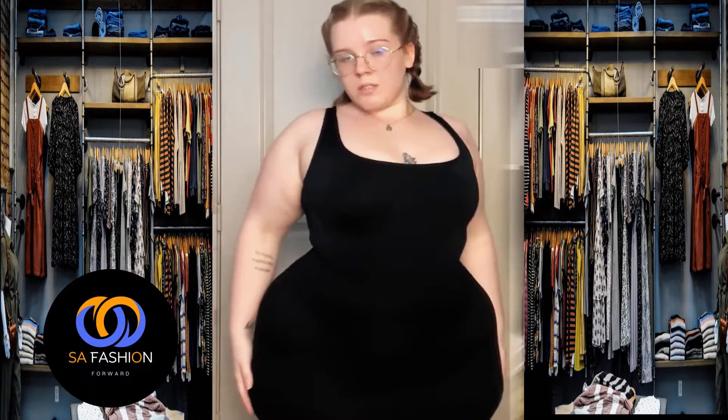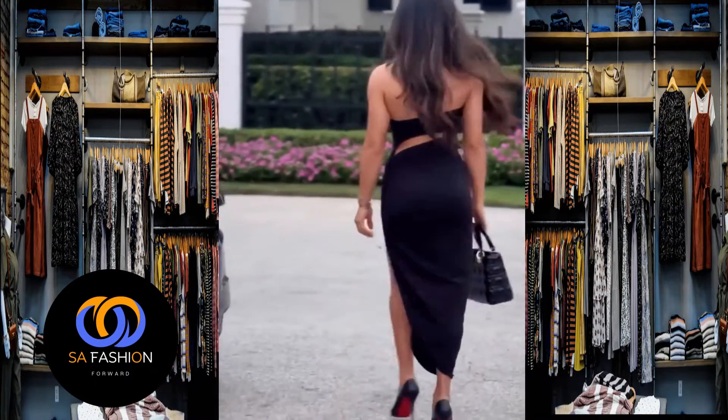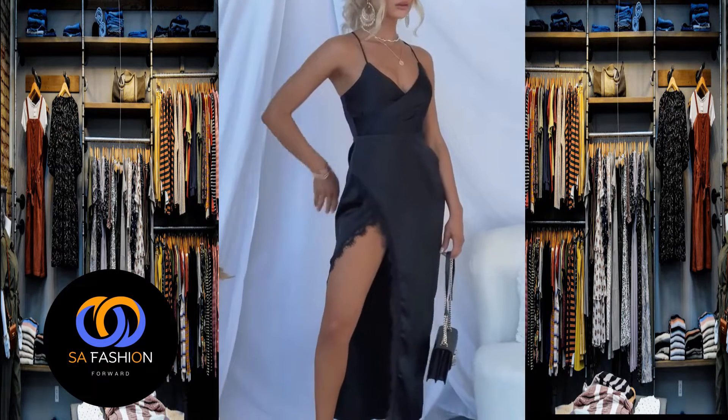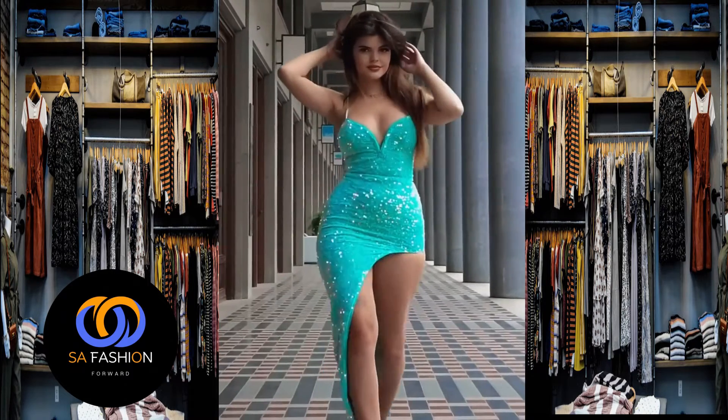I really like the next outfit — just look how good this woman looks in a black corset top. I also like the way a red pleat skirt and a white top look together. I think an orange dress would also look great in such a combination.